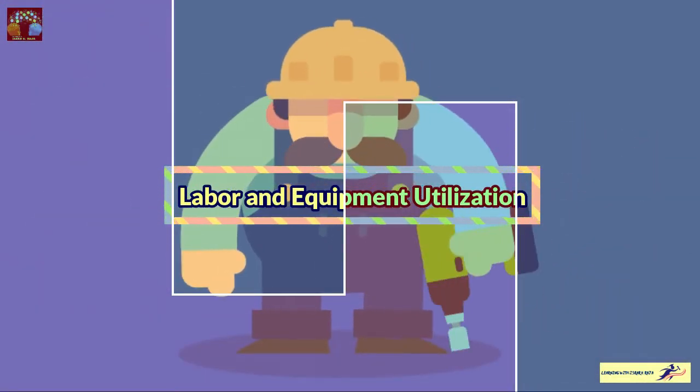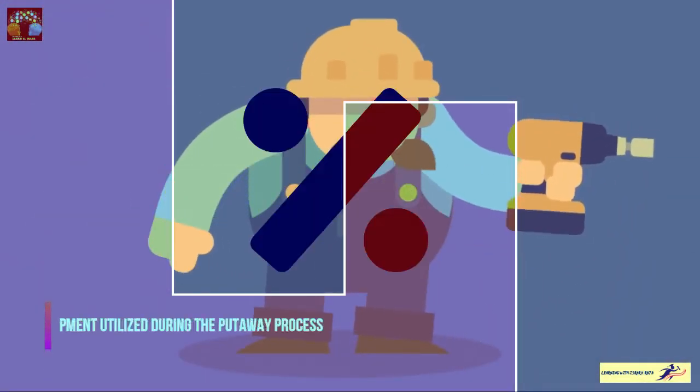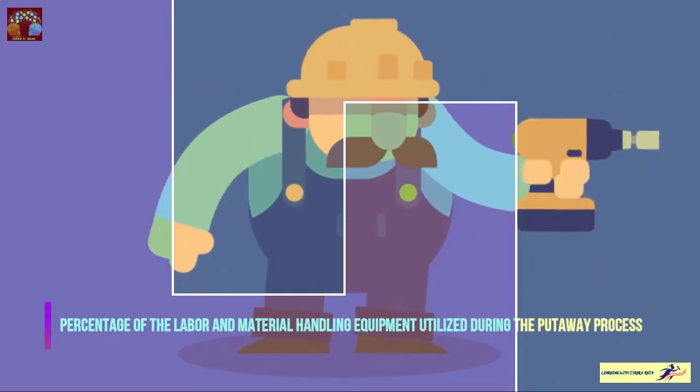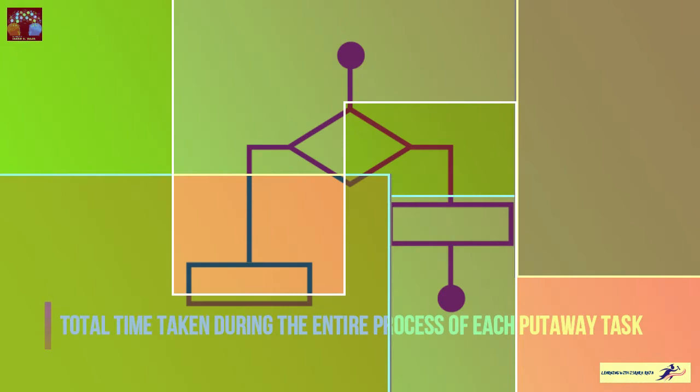Labor and equipment utilization is the percentage of labor and material handling equipment utilized during the put away process. Then put away cycle time is the total time taken during the entire process of each put away task.